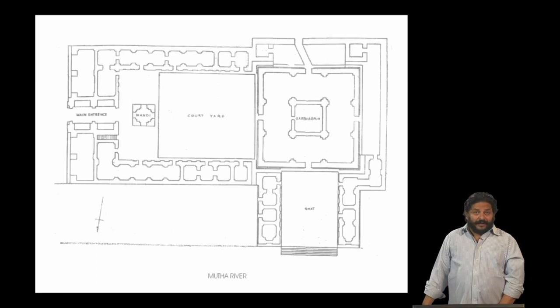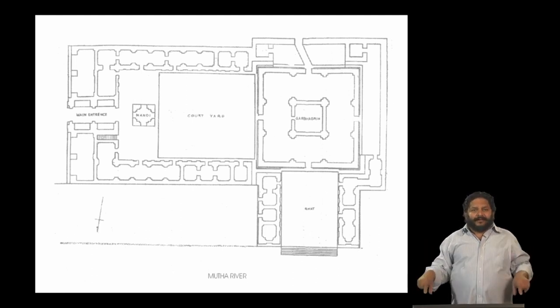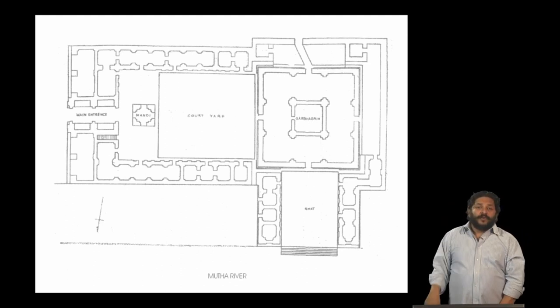This is what the plan looks like: the courtyard on your left, the sanctum in the middle surrounded by a set of eight domes, and the garbagriha or the sanctum itself rising up in cubical fashion to a pinnacle.